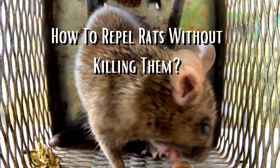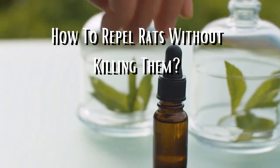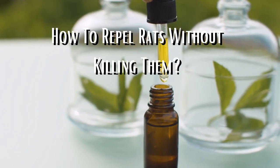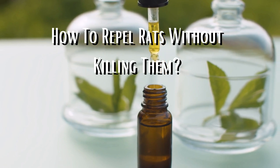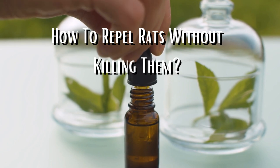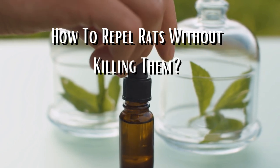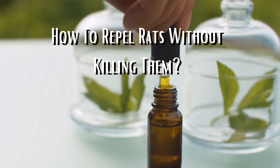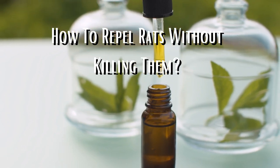Another way to get rid of rats without killing them is to use natural repellents. Rats are sensitive to smells, so using strong essential oils like peppermint or cayenne pepper can help deter them. Additionally, certain plants like mint, lavender, and marigold can also repel rats. By using natural repellents, homeowners can avoid using harmful chemicals and keep their homes rat-free.